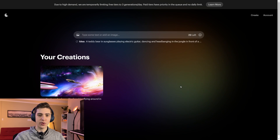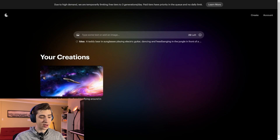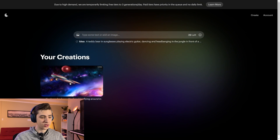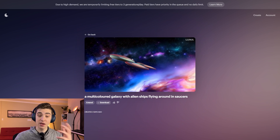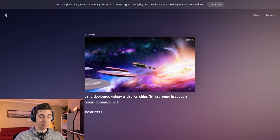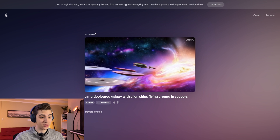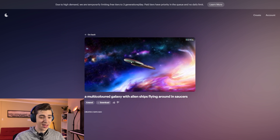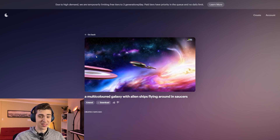Automatically, right off the bat, you get 30 free videos that you can create. I've already created one here — I simply typed in 'a multicolored galaxy with alien ships flying around in saucers' and this is the video I got. Obviously very sci-fi, but that was the prompt I put in. It seems like something straight out of the older Star Trek movies and TV shows with that older CGI. But I mean, it isn't that bad.